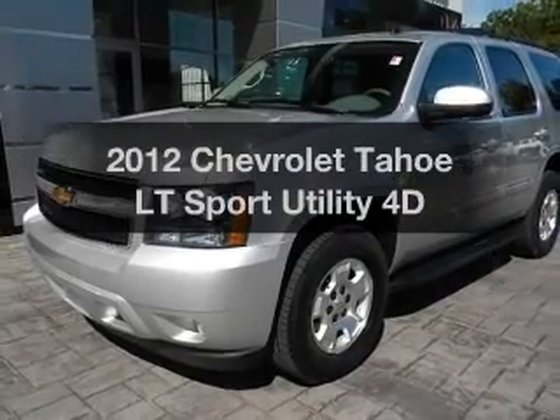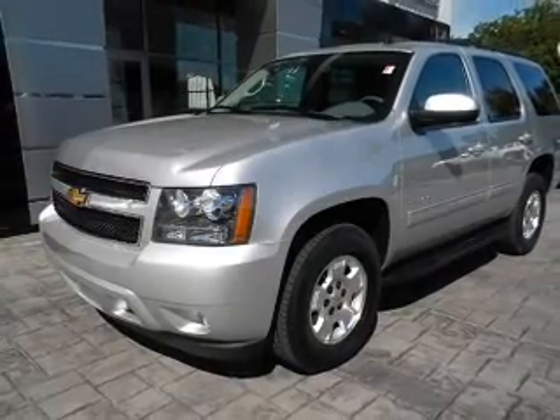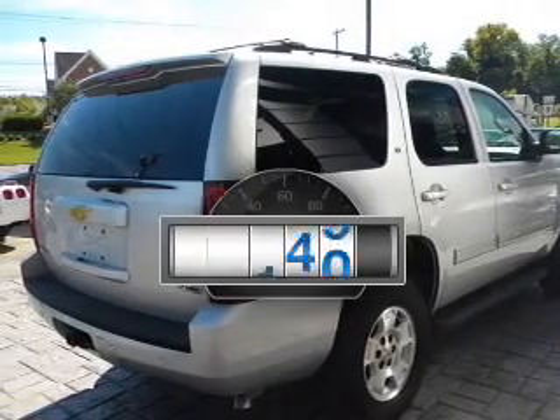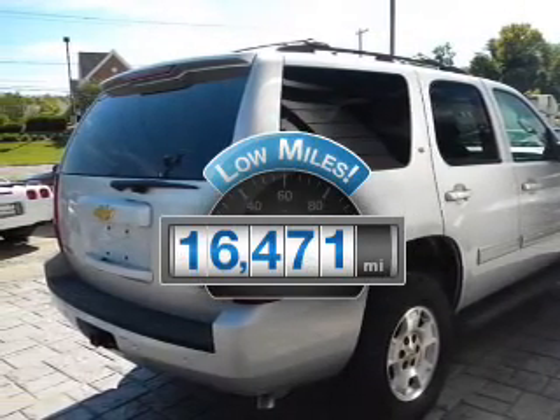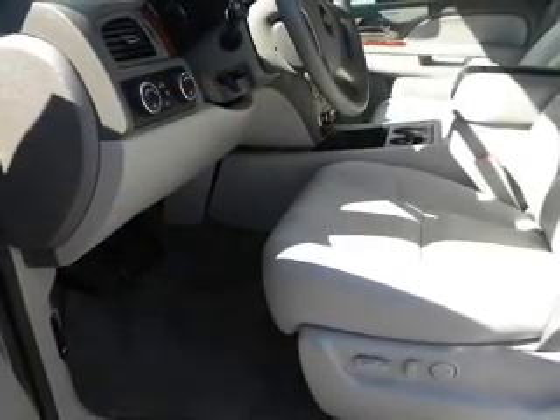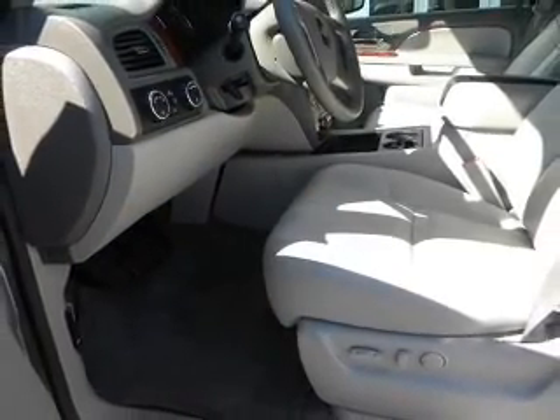Imagine yourself in this 2012 Chevrolet Tahoe. Everything you need under one roof with this great vehicle. Low mileage is an important factor in your purchase, and this vehicle delivers a low odometer reading with a reliable engine that responds smoothly to its automatic transmission.